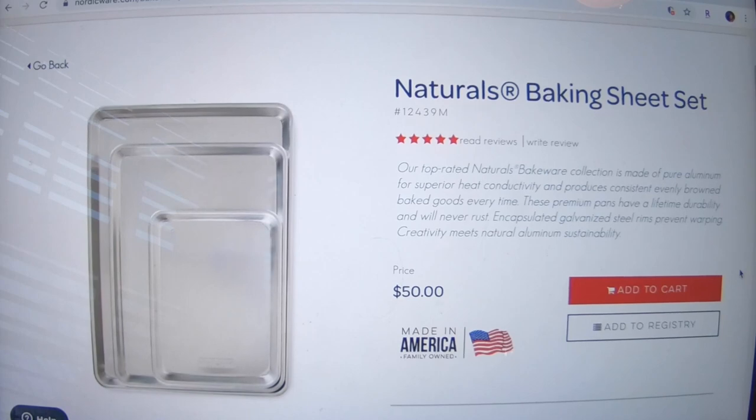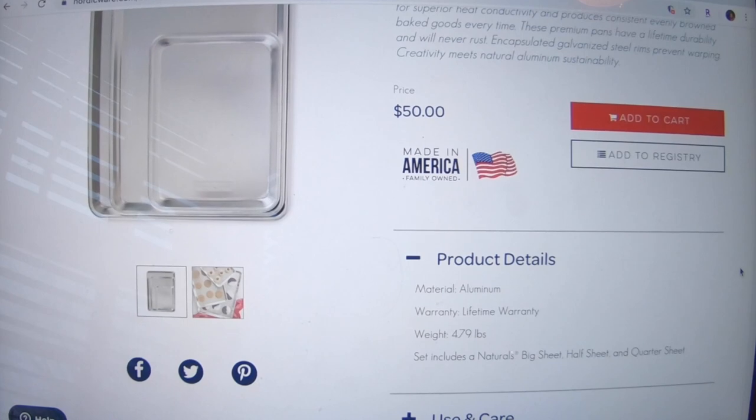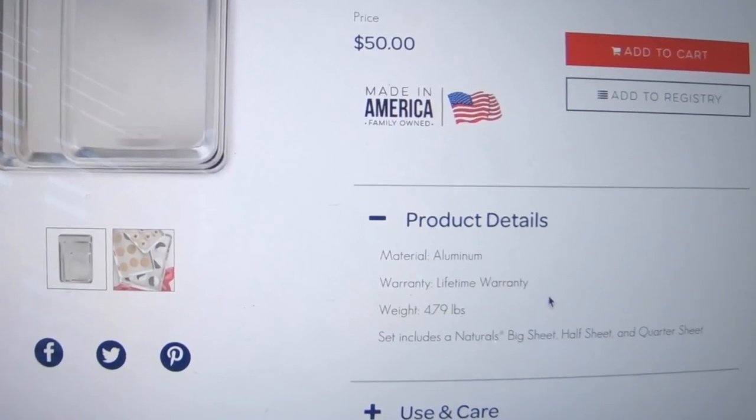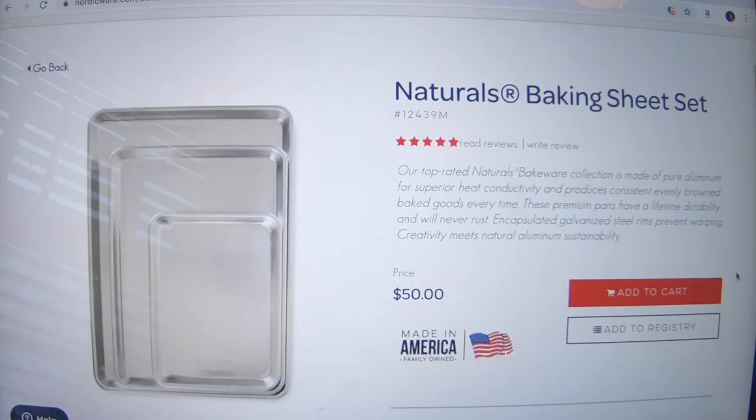One thing I forgot to mention — I'm going to zoom in here — they have a lifetime warranty. Thank you, Nordic Ware, for such an awesome product. Thanks for watching, please like and subscribe, and we'll see you on the next video.